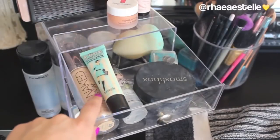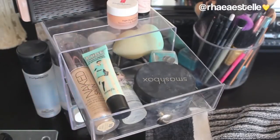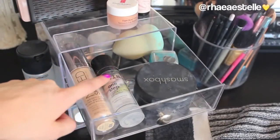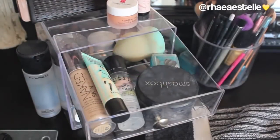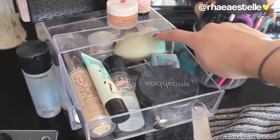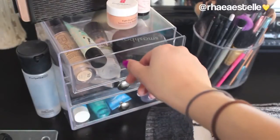In the top drawer I keep my face stuff — the foundation I'm currently using, the Urban Decay Naked Skin, which is my second bottle. I also have the Benefit Porefessional that I use every single day and keep rebuying, my Stila One Step Correcting Primer that I love, my Smashbox Hello Hydrating Powder, a little Essence sharpener, and my blending sponge. This is pretty much just where I keep the face products I use every day.